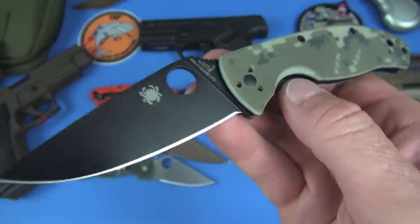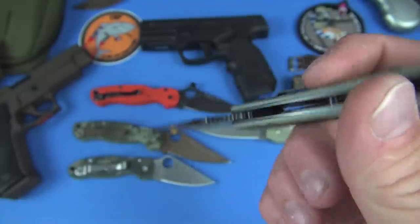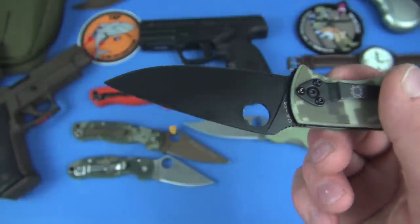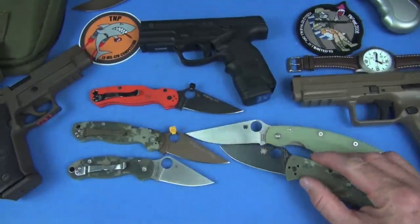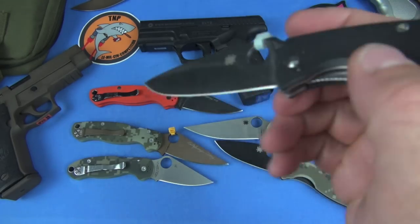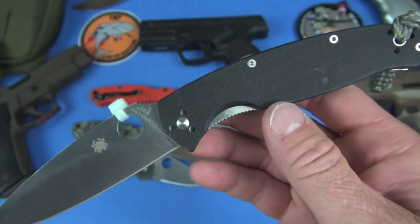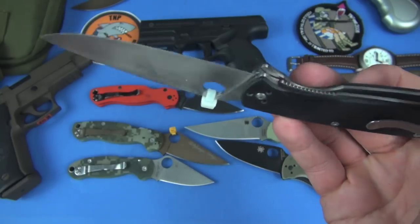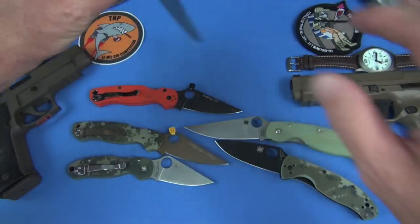So we kind of have some representations — there's satin, there's burnt bronze (that's a Cerakote), and then we got the black blade with the same camo handle. We have the Ambitious, which is a 2¼-inch blade. Persistence is a 2¾-inch blade. This Tenacious is 3.4 inches in length. And the Resilience, which I do have here, is a whopping manly 4¼ inches. I don't have a special edition to show you on that. That's a really nice high-value tactical blade — very excellent.